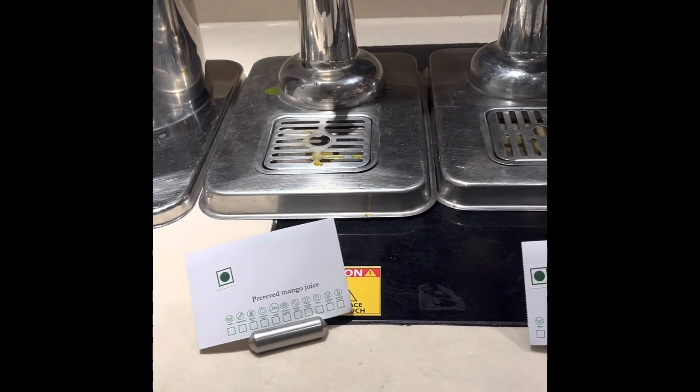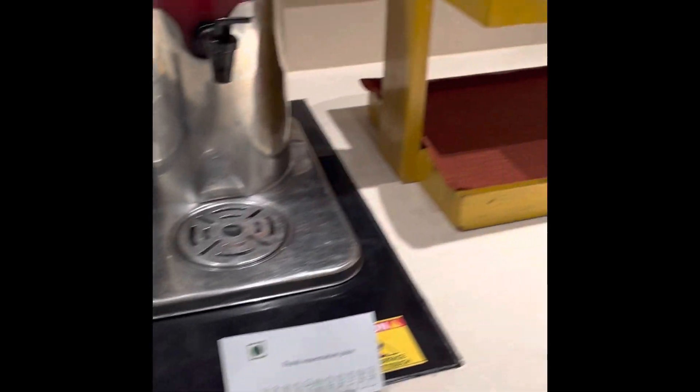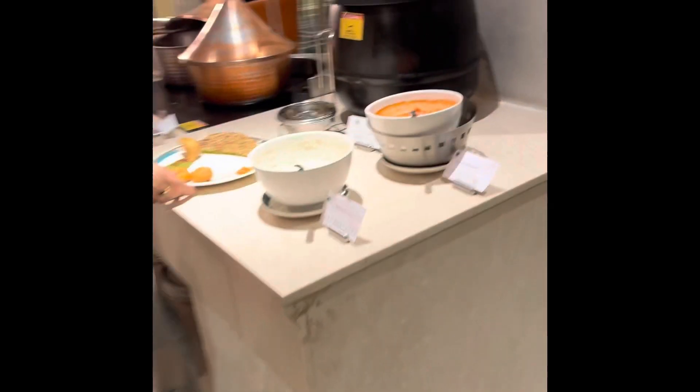There is a juice counter — you have fresh as well as canned juice, iced water. The watermelon juice was a fresh one and the rest were all canned. Now we go to the other section.